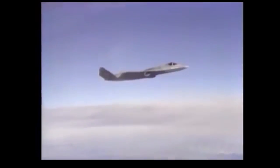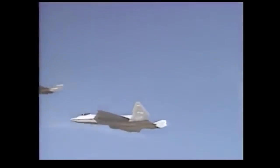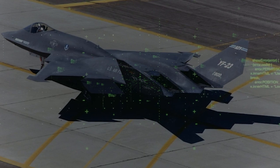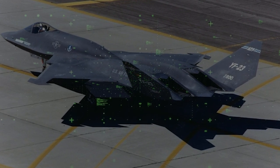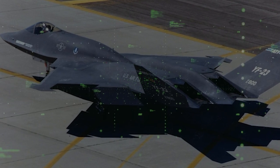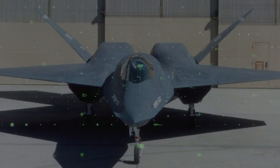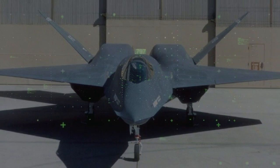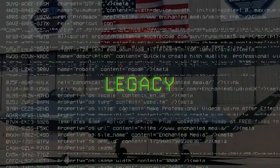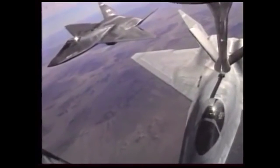As the YF-22 went on to become the production F-22 Raptor, the two YF-23 prototypes — Black Widow and Gray Ghost — were put away and now reside in museums. Only 50 combined flights were flown between PAV1 and PAV2, although 350 had been planned. One can only wonder how much more could have been learned had all 350 flights been completed. To this day, many still consider the YF-23 way ahead of its time, 30 years after it first flew.